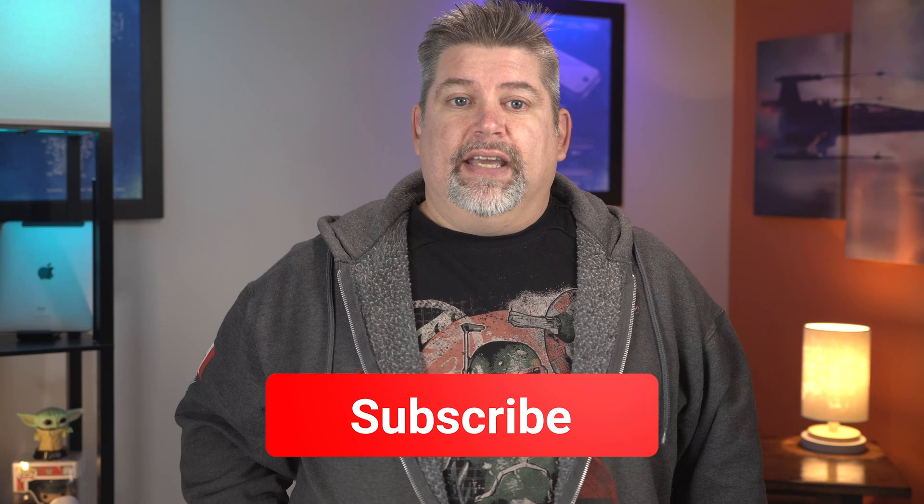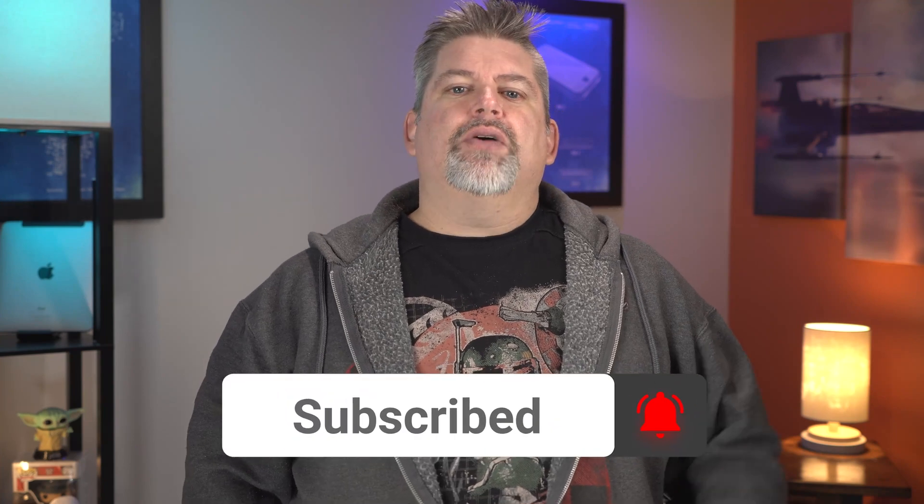I'll keep looking for that correct info. In the meantime, go ahead and check out my Apple gift season videos. Don't forget to hit that subscribe button and ring the bell so you won't miss my next video when I post it. See ya!